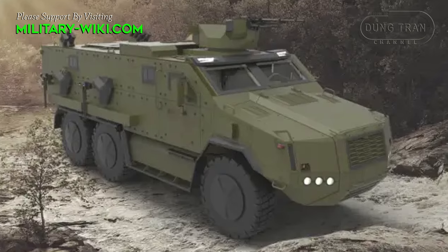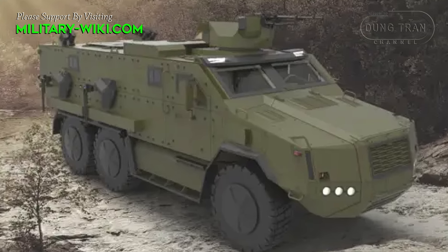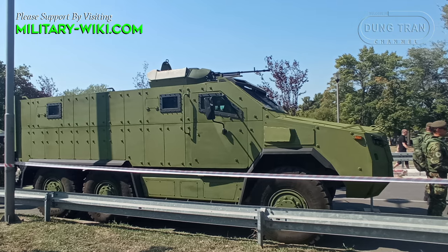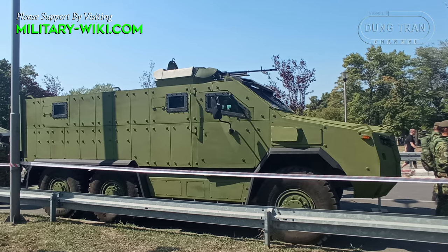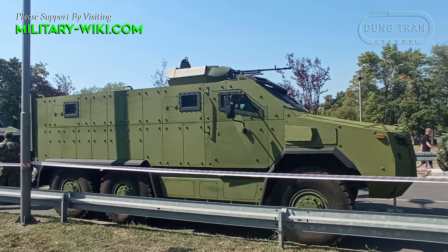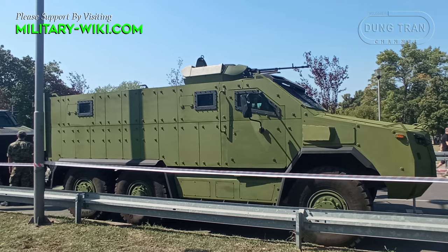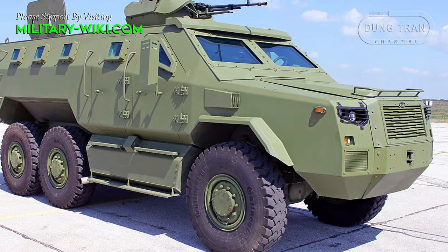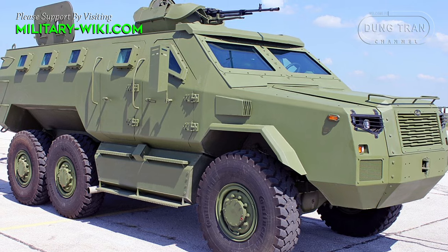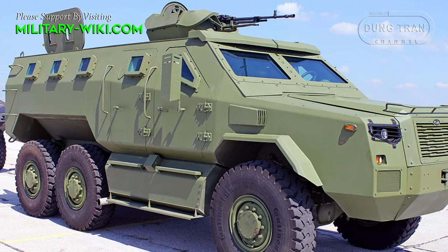The prototype of the M20 MRAP was unveiled by the Serbian Defense Ministry in June 2020. The M20 is based on a FAP-2228 6x6 chassis and uses a Cummins ISLe 8.9 engine producing 340 horsepower. It can reach a speed of 95 km/h, overcome gradients of up to 60%, and travel up to 600 km.